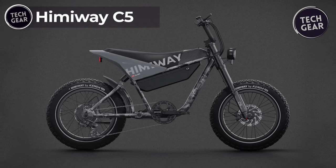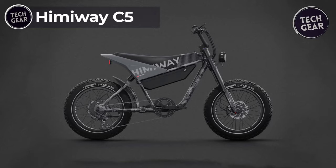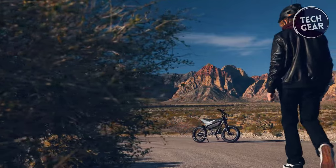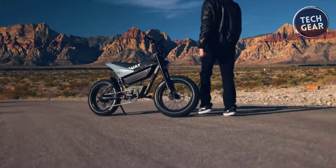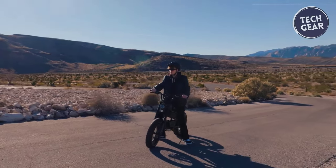Hemi-Way C5. The Hemi-Way C5 electric bike stands out as a robust and versatile option in the realm of electric bicycles. Packed with impressive features and built for adventure, it offers riders an exhilarating experience, whether navigating city streets or exploring off-road trails.